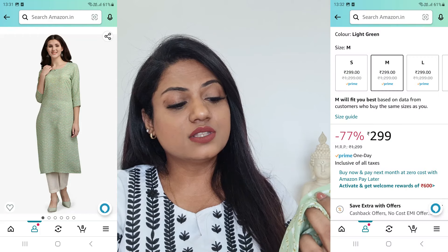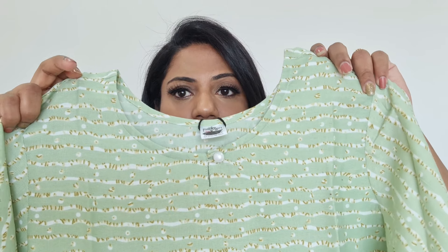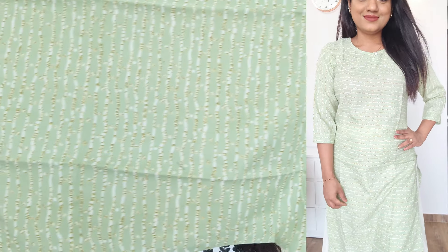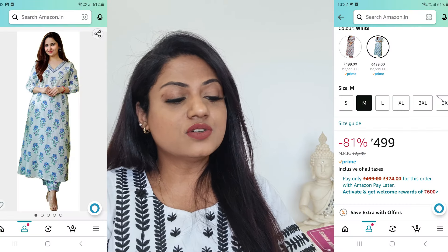The next kurta is again by Nainvish — also rayon material, a standard basic printed kurta. It has a round neck with a pearl detail in place of a button. Sleeves are three-quarter. The entire kurta is printed top to bottom, front and back, and white bottoms would pair best with this one.